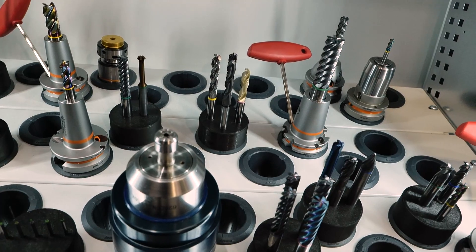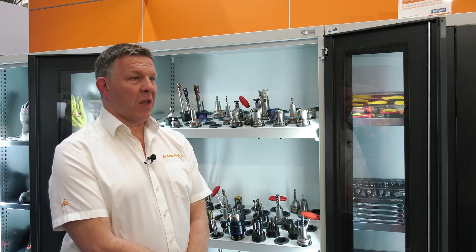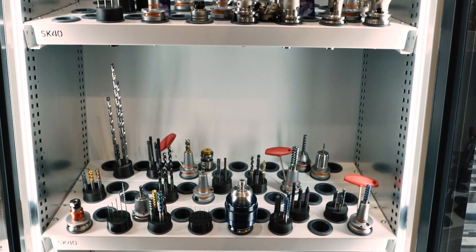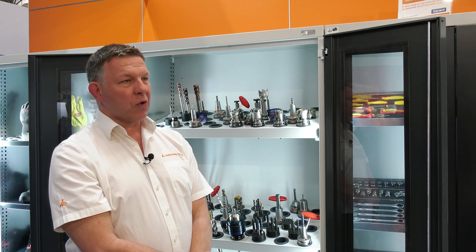We do everything you're going to need. We can go down to a 0.4mm drill with through-tool coolant, right up to the larger 25–30mm drills, and everything in between, including solid carbide milling. Effectively, anything you're making on your machine, we have a product group that will do it for you. The Hoffman Group can offer an extensive range of products — small drills, large drills, end mills, taps — everything you're going to need in your machining environment.